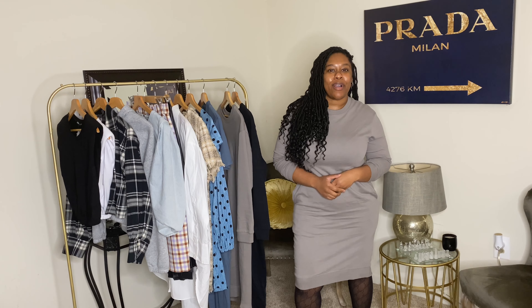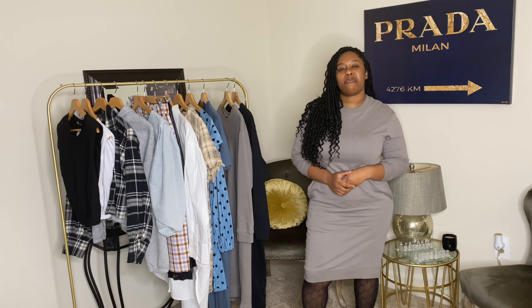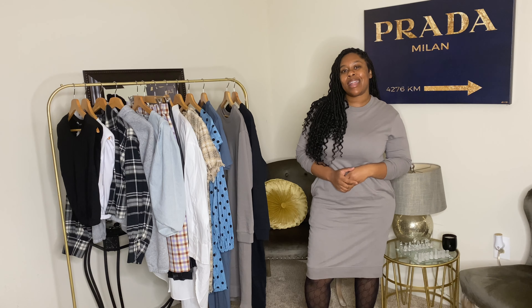Hello, my name is LaTori and welcome to my channel. Today I'm going to be showing you all of the pieces that I picked up from Zara over the last few months. So if you're interested in seeing what I got, stay tuned.